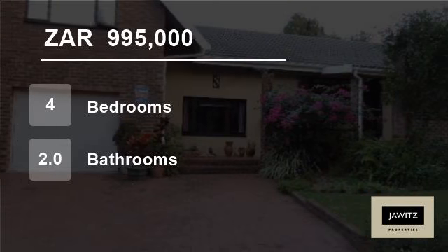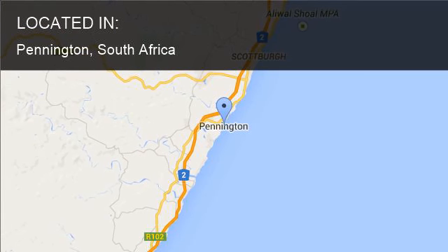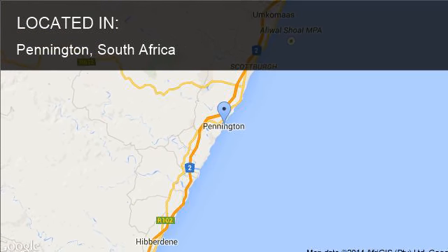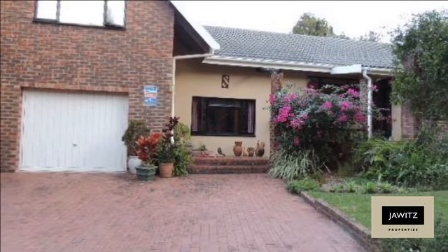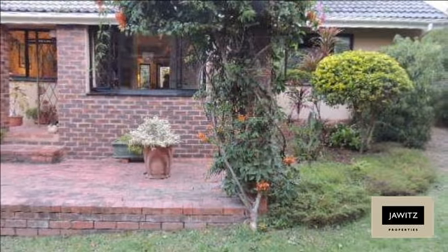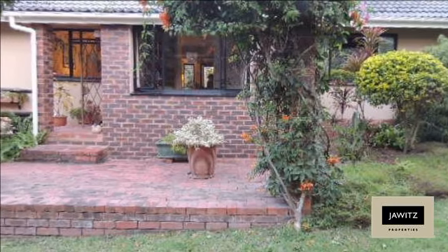Welcome to this four-bedroom house for sale in Pennington, South Africa for R995,000. This is a winning home, so come on over and view. The home oozes character with loads of space and a kitchen large enough to cater for a crowd. It has lovely flowing rooms and everything in tip-top condition.